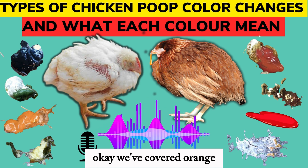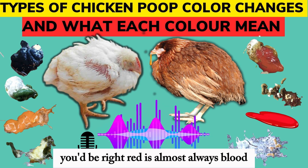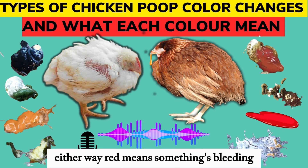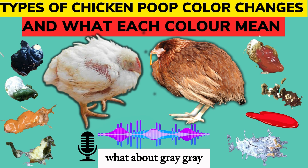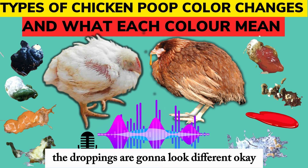We've covered orange, yellow, caramel, green. What about red? Red is almost always blood. Could be something simple like a little peck injury, or it could be a bigger issue in the intestines. Either way, red means something's bleeding — definitely a call-the-vet situation. What about gray? Gray usually means trouble absorbing nutrients from their feed, or it could be an issue with the feed itself. If they're not digesting their food properly, the droppings are going to look different.